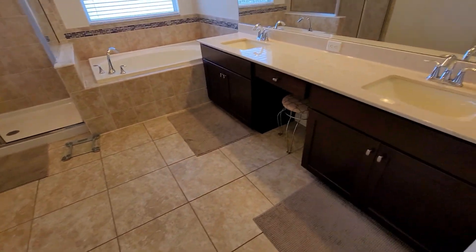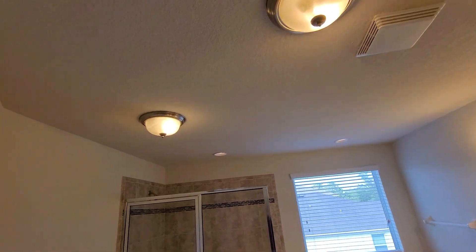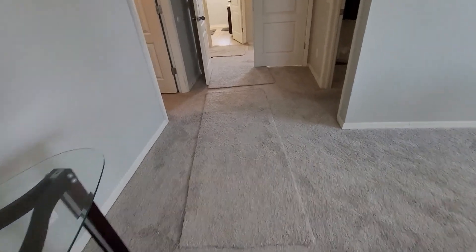As far as the condition of the house, it looks pretty good. It's all knock-down texture on the ceilings and drywall. I'm not sure about all these little pieces of carpet though.